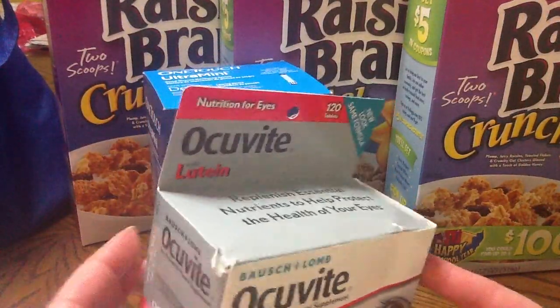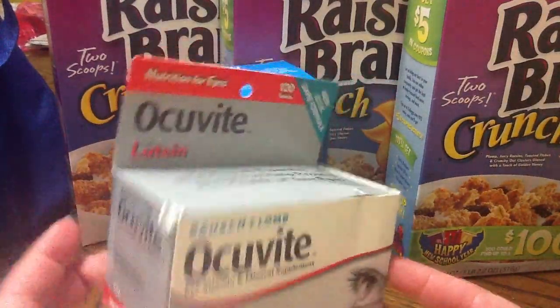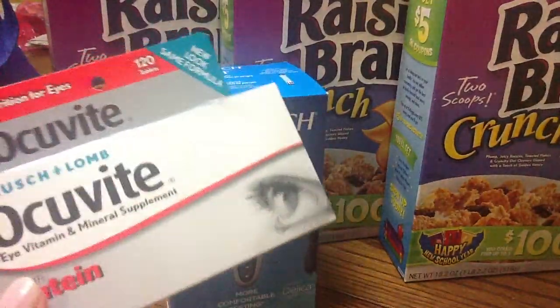Where I live, this is what I expect when I go into my CVS — beat up stuff and one left on the shelf. That's basically what I deal with, not sure why, but that's how it is.